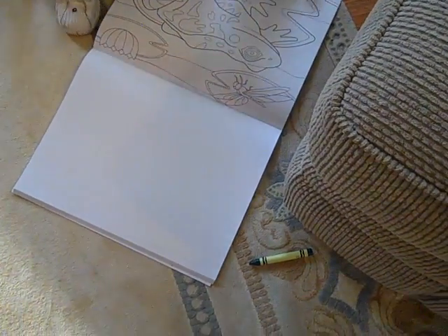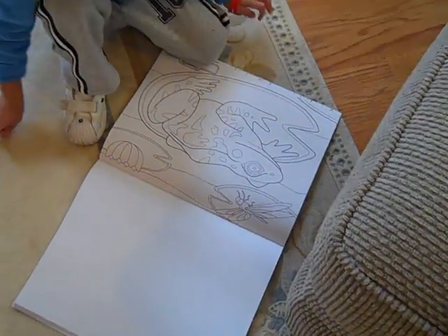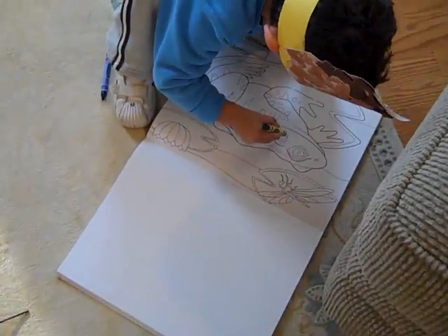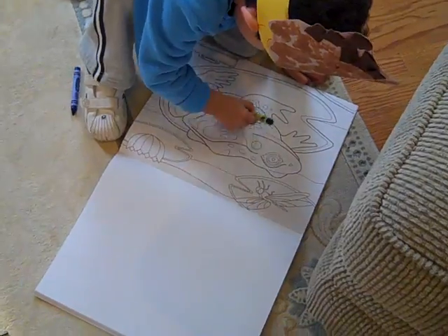A frog! What color will you make the frog? Green! That's a great idea! Make the frog green!